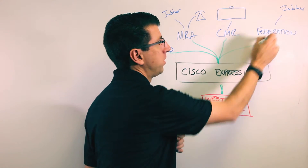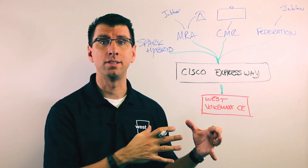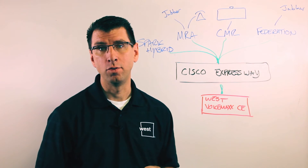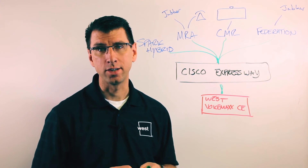Finally, another scenario enabled by Expressway is federation. If you have another organization using Jabber and you want to federate your instant messaging and presence environment — your Jabber with their Jabber — you can do all that over a technology called XMPP, which is facilitated by the Cisco Expressway federation connection.